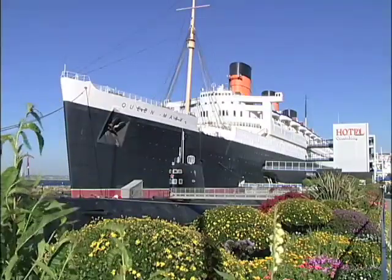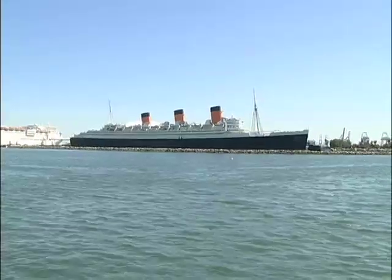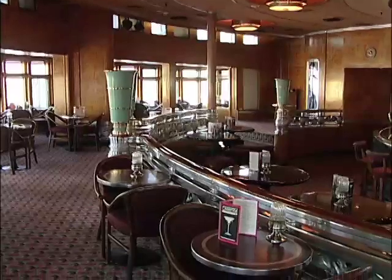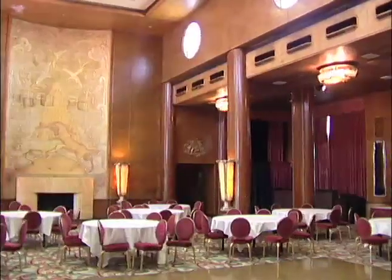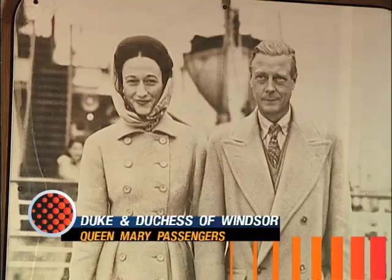The Queen Mary was purchased by the city in 1967 and has been a huge tourist draw as a floating hotel ever since. You can stay overnight in one of the beautiful staterooms, have a gourmet dinner, and walk the famous decks and ballrooms where the rich and famous once strolled during Atlantic crossings between 1934 and 1964.